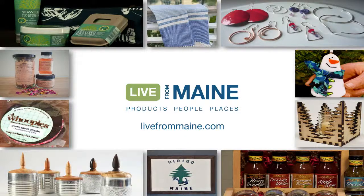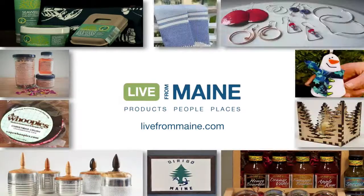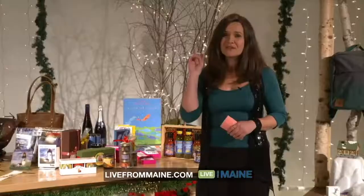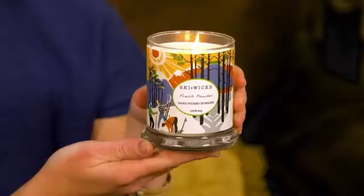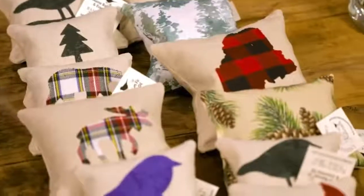Thank you for joining us. We're featuring over 200 products from 40 Maine-made producers to inspire you to support, and to offer you a safe and comfortable way to shop this year during a time when we need that most.